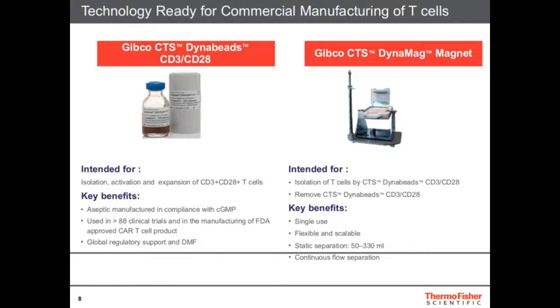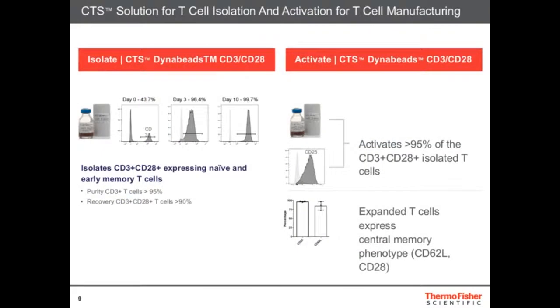Along with this we have the DynaMag magnets for large-scale isolation of cells bound to the Dynabead beads. These beads not only allow you to activate and grow T-cells, but also to isolate them with the CD3/CD28 format. The team in Dyna works not only on CD3 and CD28 but also on other types of T-cells like Tregs. There's a lot of ongoing development, and when you have specific antibodies or targets, we can actually design custom beads for your applications — and they work very well and are widely used in T-cell therapy.